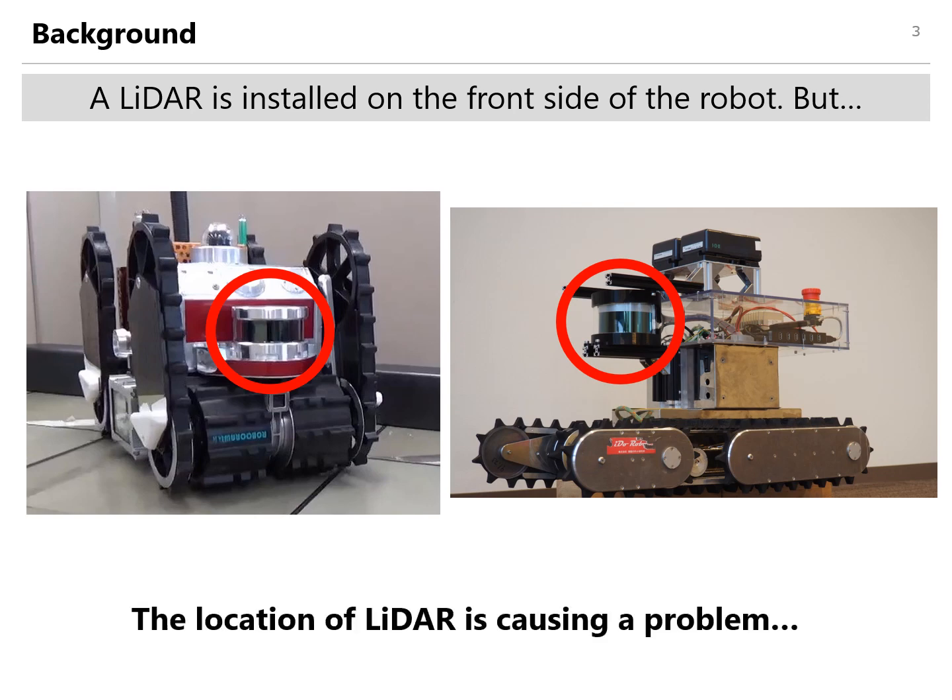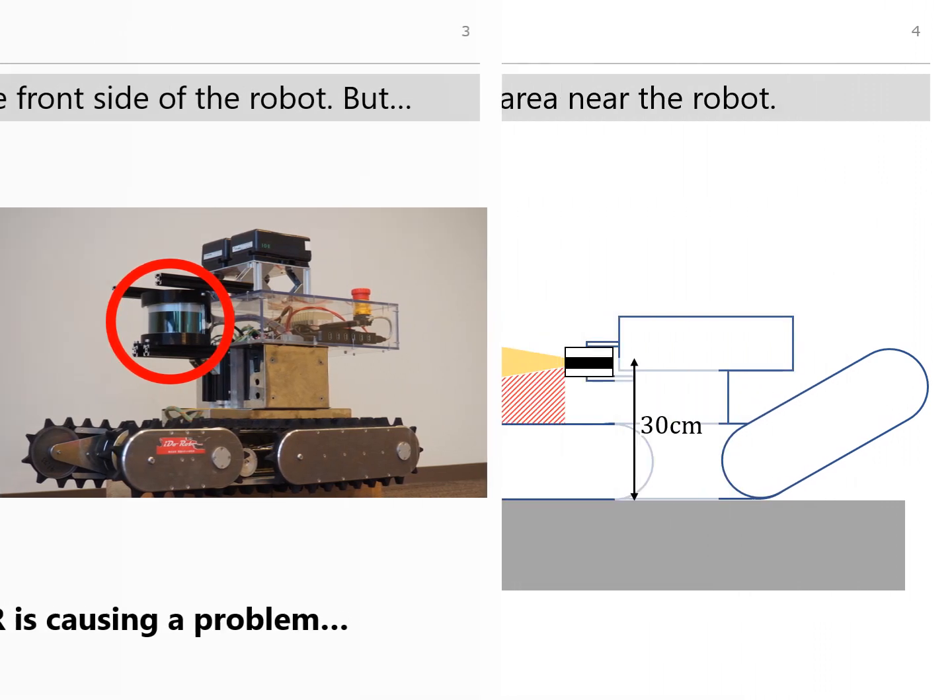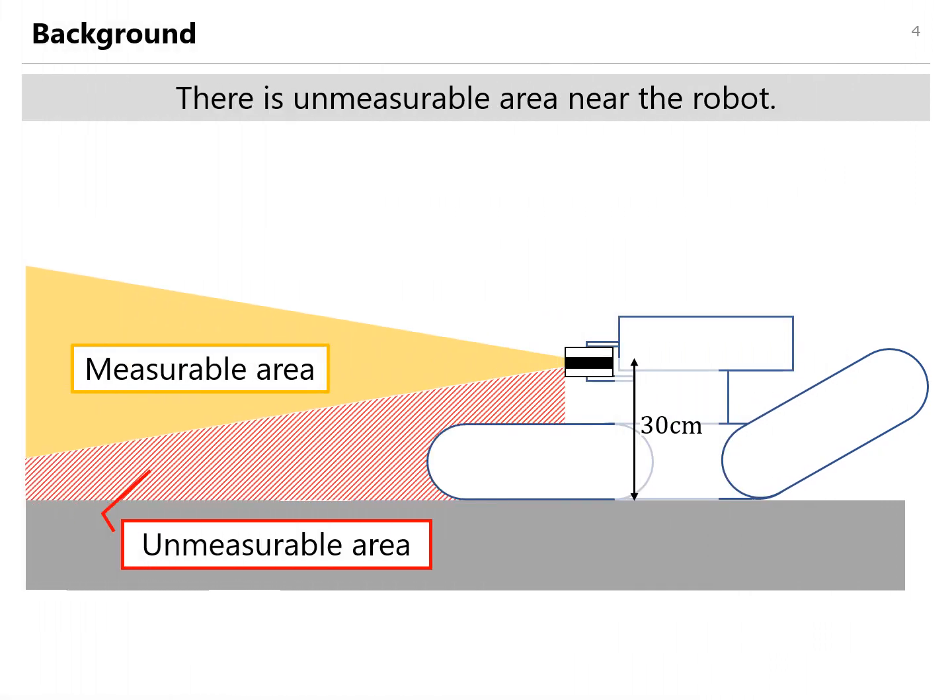However, the location of the LiDAR is causing a problem. The problem is that it has an unmeasurable area near the robot. The LiDAR on our robot is installed at the height of 30 cm on the front side. Although the higher the LiDAR is installed, the broader this unmeasurable area near the robot becomes.